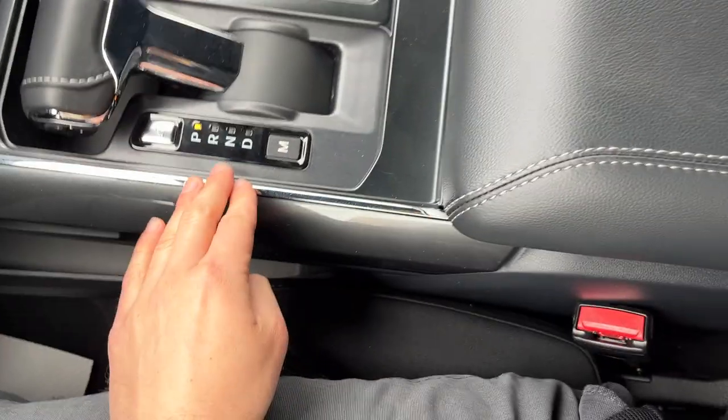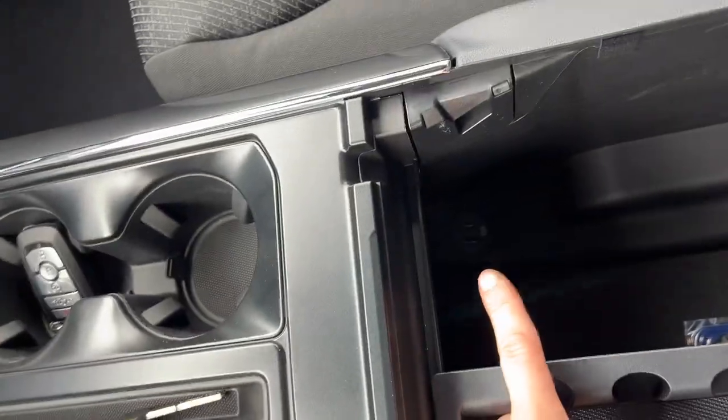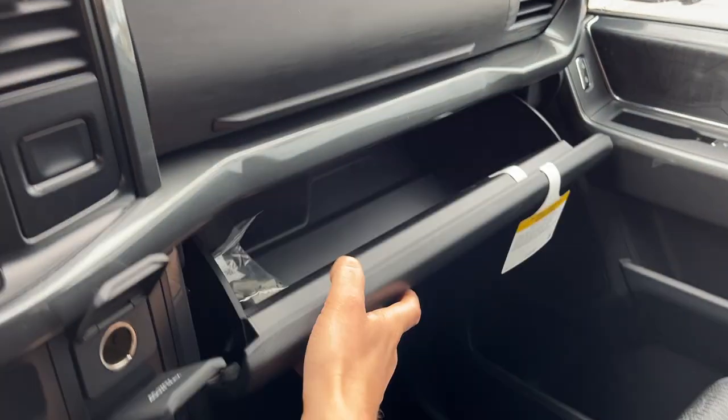Remote start on the key fob and your folding shifter. Plenty of storage inside the center console which is lockable. You also have more power options in there and additional storage in the lockable glove box and just above that. So a really nicely equipped truck.